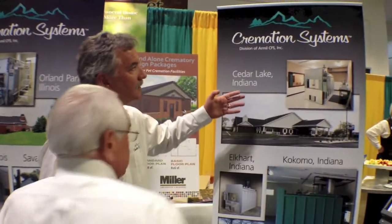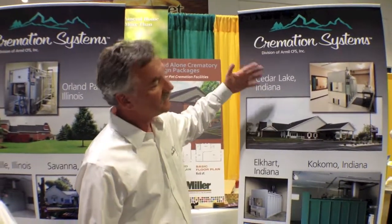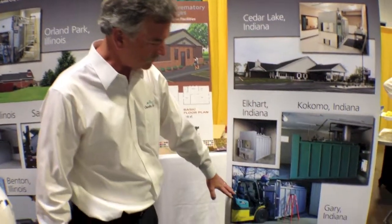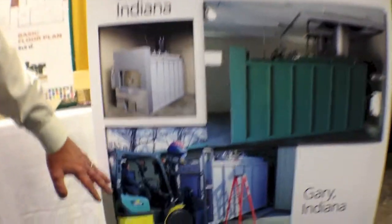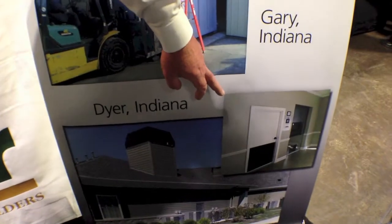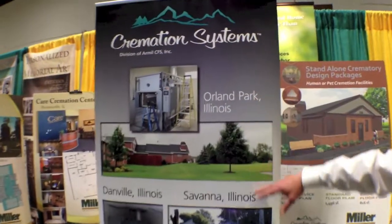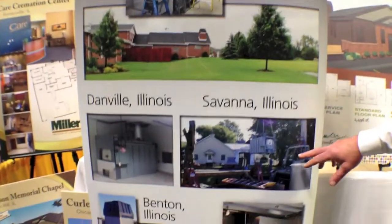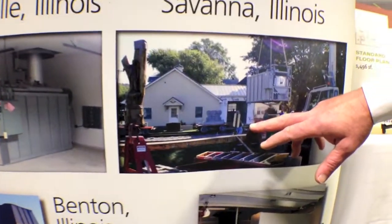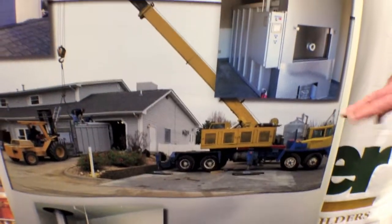Obviously our strength is the upper Midwest. We've got installations and we've done all of these here as Tom was pointing out. We've got our unit going in through quite a small door — everything from finished fronts installed in high-end funeral homes to some extremely difficult installations. As you can see here, this is only an eight-foot-by-eight-foot door. These are our guys installing the units. We take care of the crane, we take care of everything.